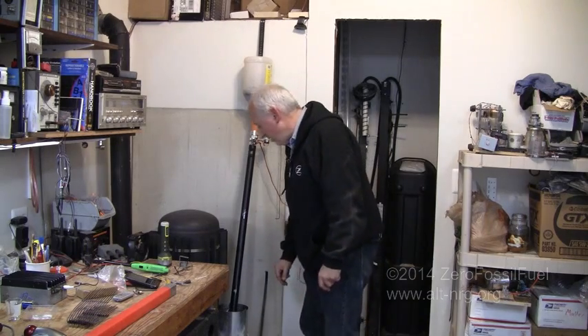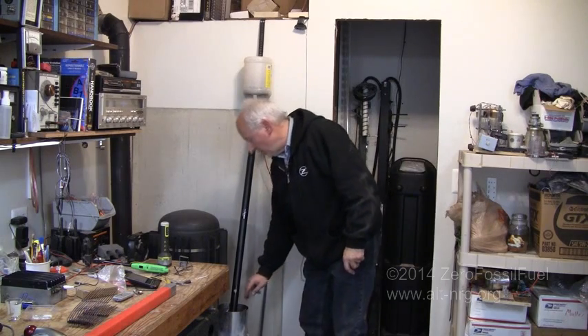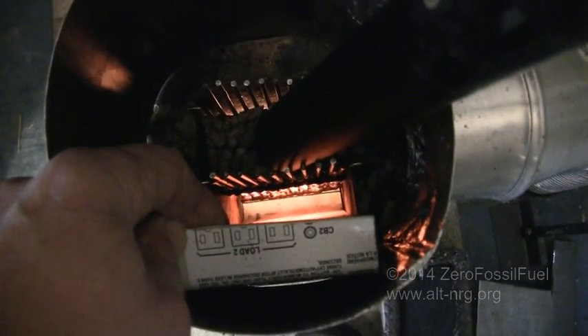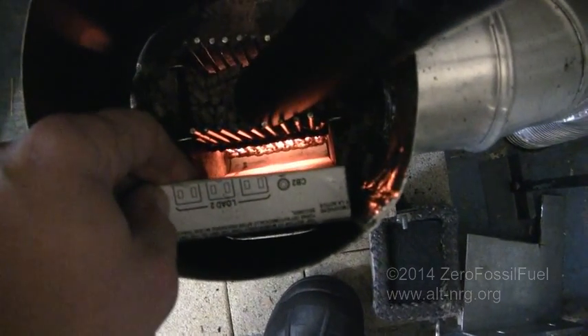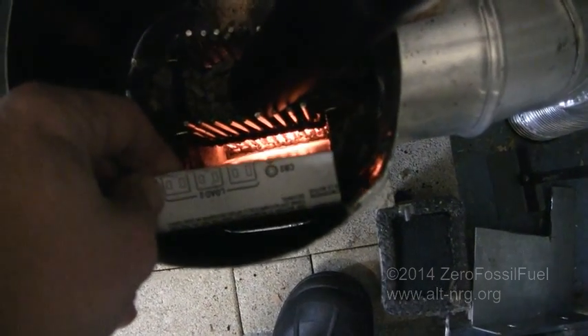I want to show you the baffle that I've created for the firebox. This baffle right here is what I use to control the airflow inside the firebox. I use this to bring the stove up to temperature, and once the stove is up to temperature, I can remove it completely — and that's when it really takes off.